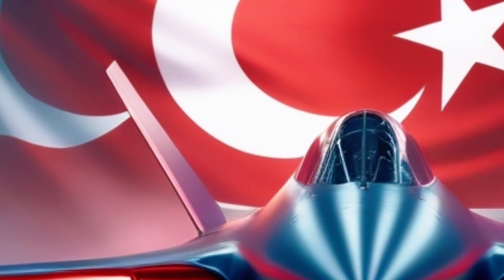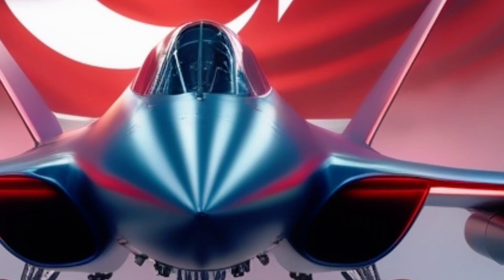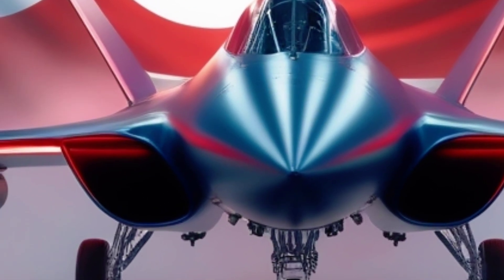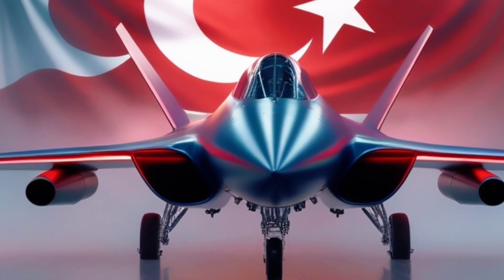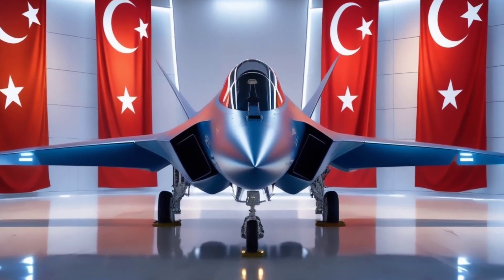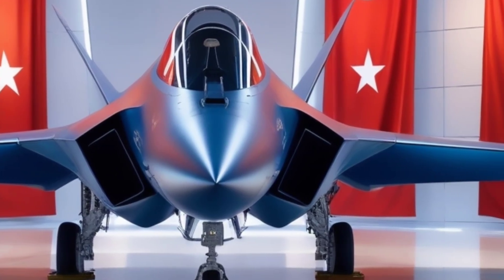Let's talk design. The Khan looks like something out of a sci-fi movie — angular, sleek, and powerful. It features a twin-engine layout, a sharp stealth-optimized fuselage, and low-observable air intakes, designed to reduce radar cross-section to the bare minimum. From the nose to the tail, it screams stealth and agility.